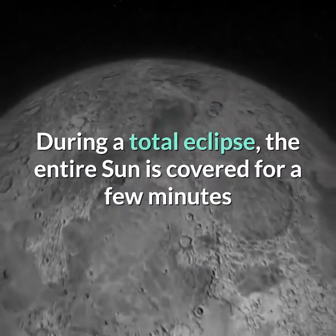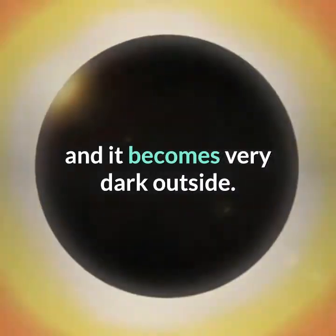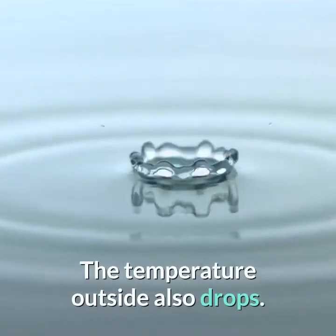During a total eclipse, the entire sun is covered for a few minutes and it becomes very dark outside. The temperature outside also drops.